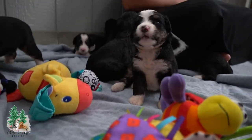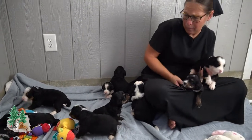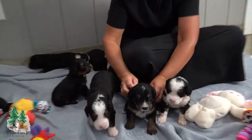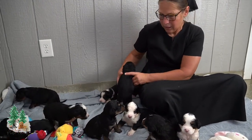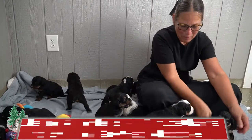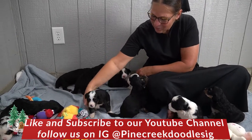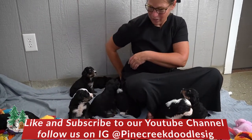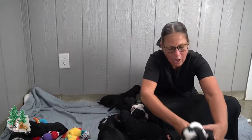If you're looking for a Bernadoodle, I think Macy and Olaf's litter is a great choice. Get on our website and look at them. We'll be doing individual pictures and videos at four weeks old. We do have some deposits on them, so you can look and see which ones you like best. Anyone looking to adopt a Bernadoodle, we'd love for you to have one of Macy and Olaf's puppies. Thanks for watching — if you enjoyed this video, like and subscribe below.